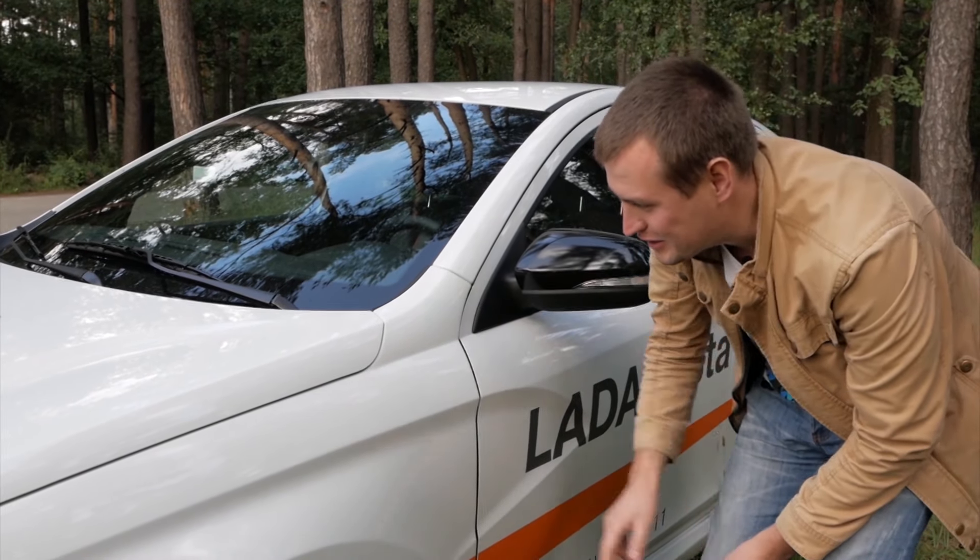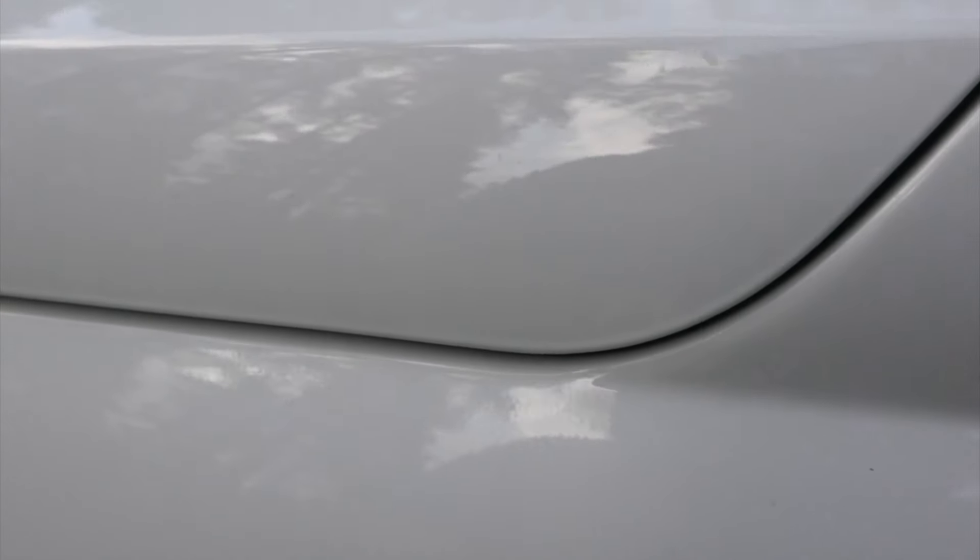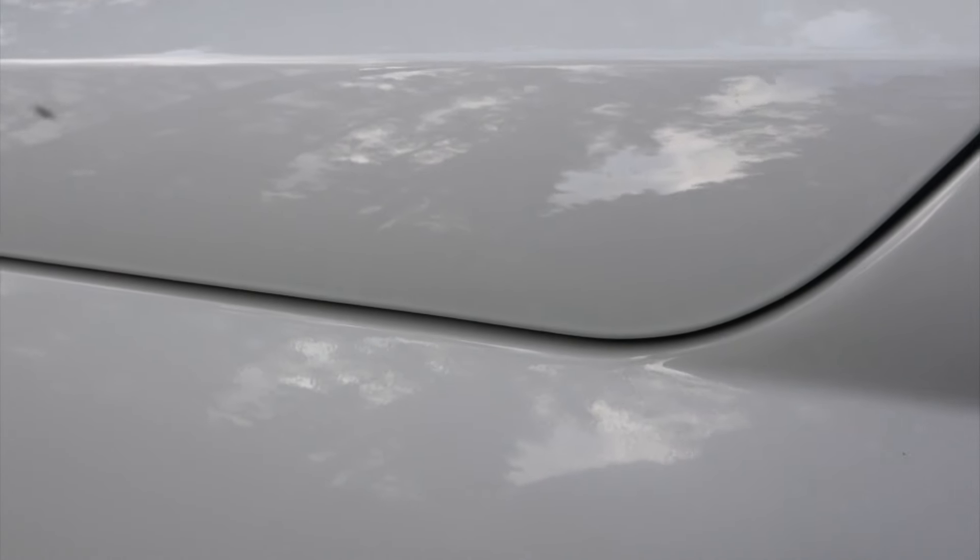Но здесь прям как будто две разных краски — если приглядеться, это очень сильно бросается в глаза.